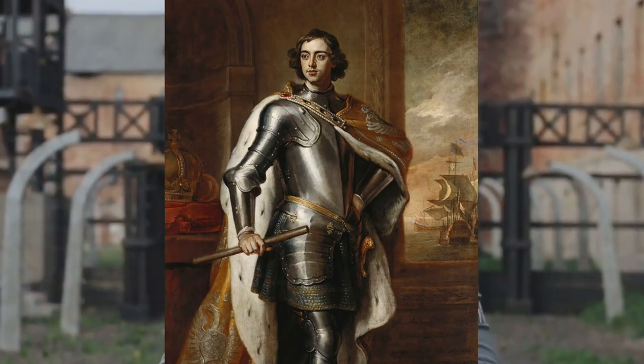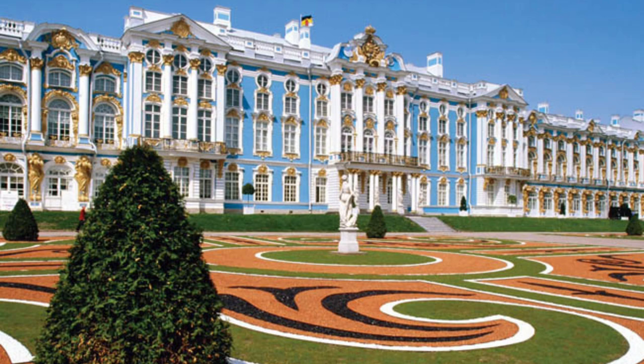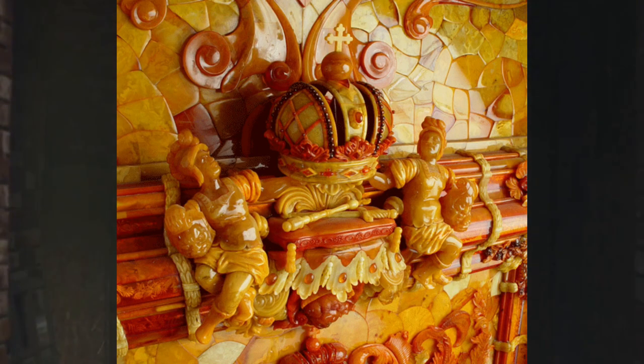Installed in the Catherine Palace of St. Petersburg, it stood as a testament to the unparalleled craftsmanship and opulence of the time.